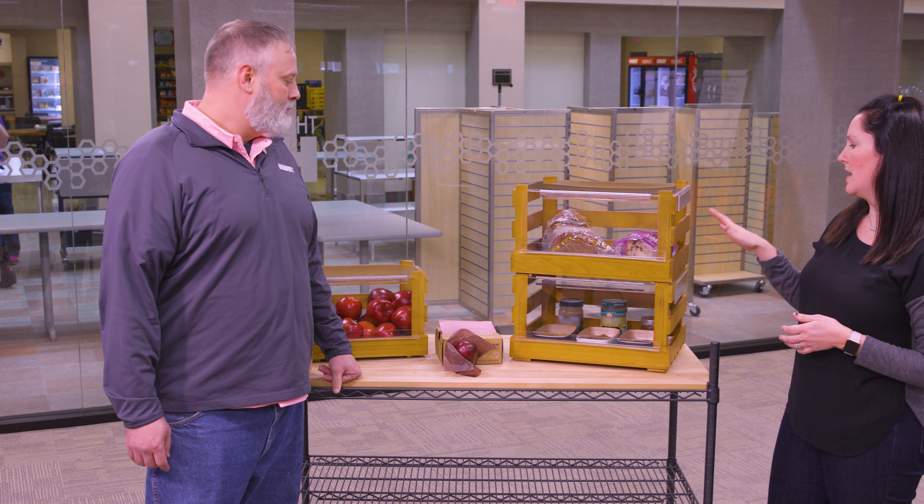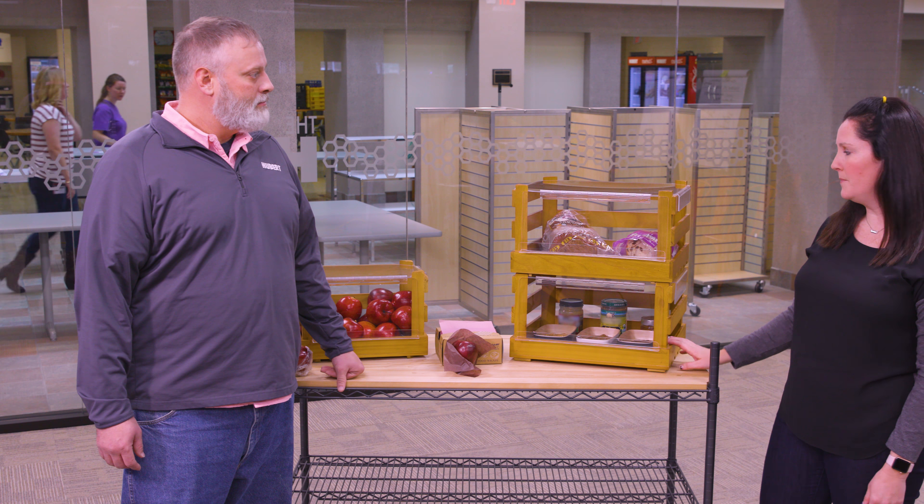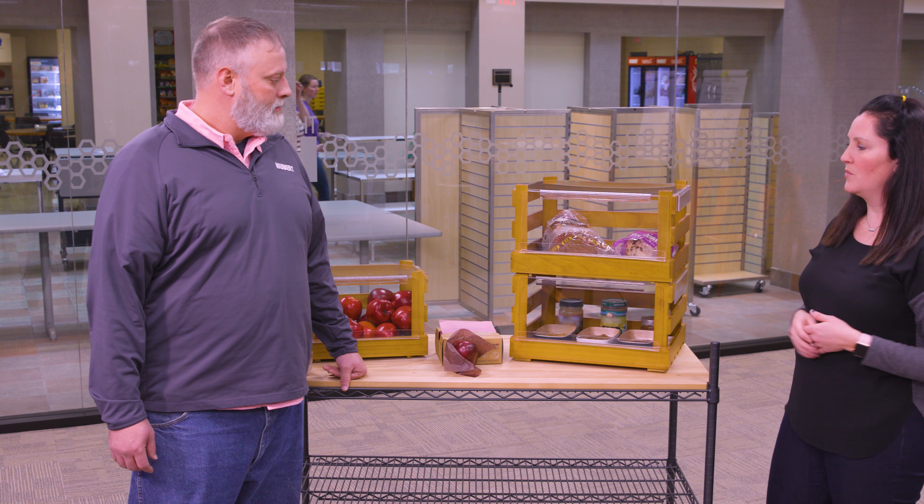Each piece is sold individually. You can see both of the sneeze guards on here. In this demonstration we have the bread on top, the nut butters, and the jams on the bottom. As you can see through both of these applications, we can really use this to fit any of your customer's needs.